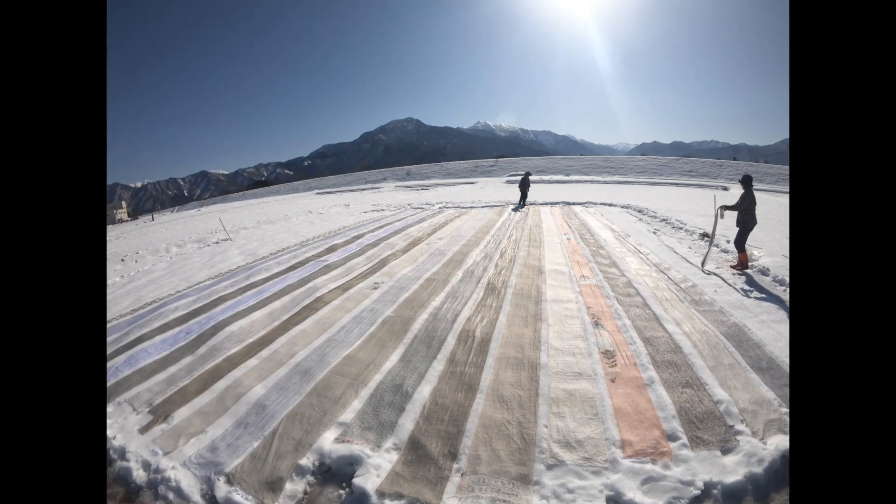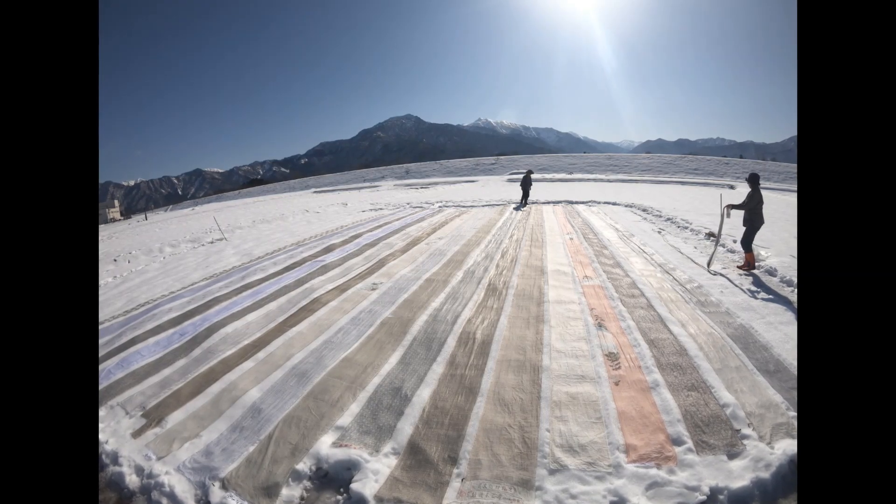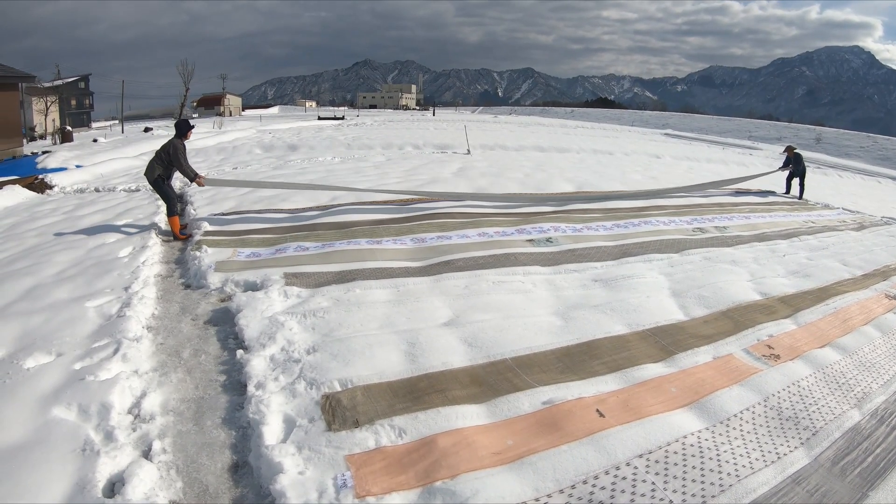After a long winter, these magnificent Echigo Jofu fabrics laid out atop the pure white snow have come to serve as a local symbol of the arrival of spring.